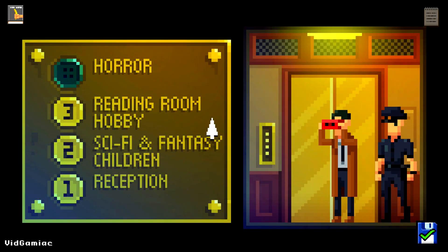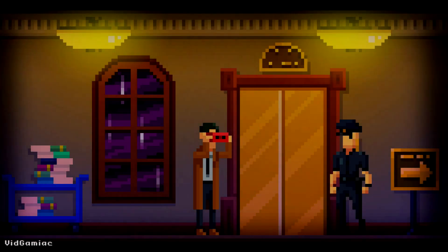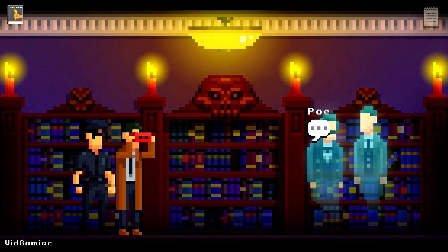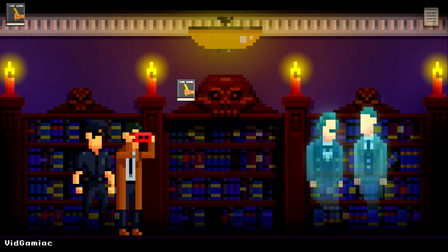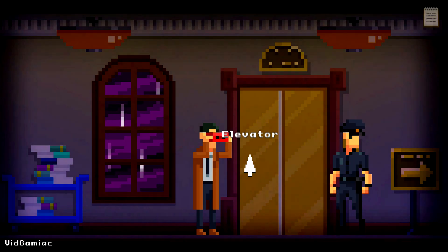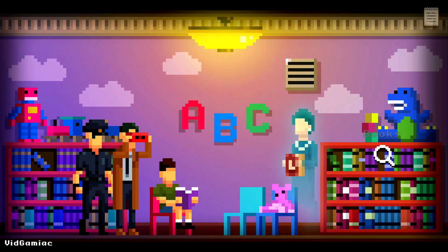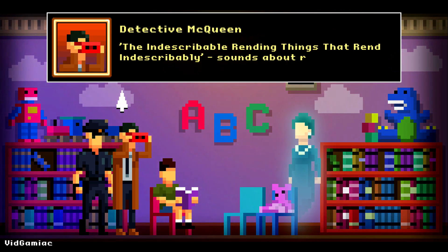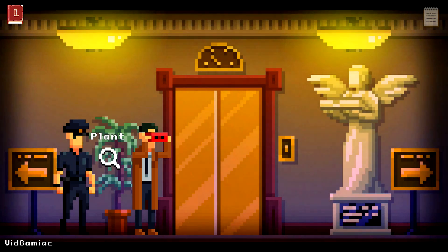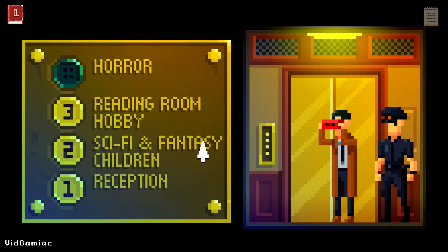Take this book back up to the fourth floor and hand it over to Edgar Allan Poe to continue the case. Head back into the horror section, drag it over him, and he should disappear. That takes care of the ghosts on the fourth floor. Head back down to the second floor, into the children's section, and talk to the ghost holding up the floating book — that should add it to your inventory. Make sure you interact with it as soon as it is in your inventory; that takes care of the Lovecraft novel. Then take it back to the fourth floor to use it on the K through L section in order to open up the occult section of the library.